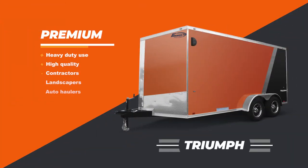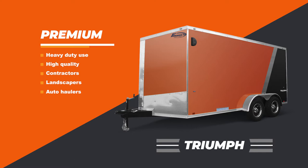The best of the best is the Triumph — that's our big dog. That's the everyday use trailer. It's .030 skin, it's screwless exterior. There are a lot of features and functions to it. It's a high-quality trailer used for contractors, landscapers — that everyday use. They're going to beat on it a little bit more. Just a top premium trailer that we offer.